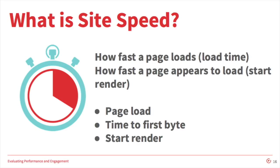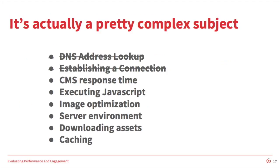The third measure we talk about is start render. This refers to how long it takes requests to process before a user actually begins seeing the page rendered on their browser. This is actually a pretty complex subject and there are a lot of different drivers of these values. Some we have more control over than others.